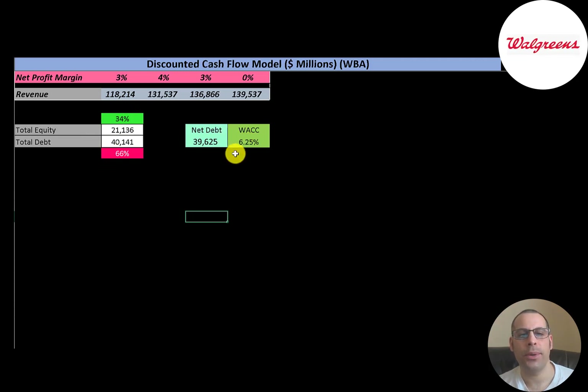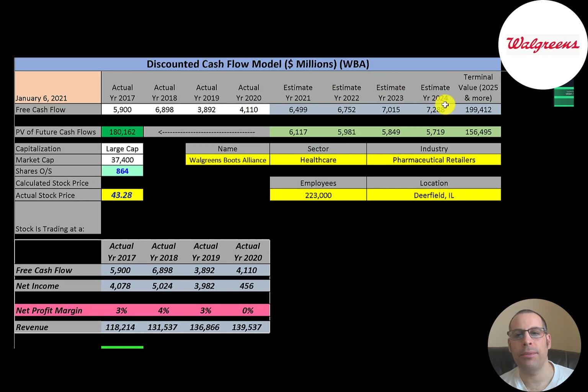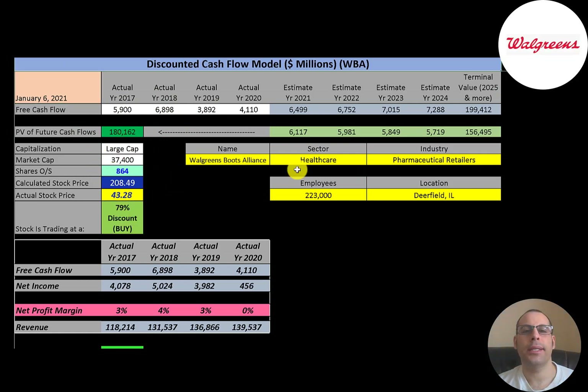Their WACC is 6.25%, and that's the discount rate we apply to future cash flows. We estimated four years of future free cash flows and a terminal value — all cash flows past year four — of $199 billion. Discounting those numbers back to today using the weighted average cost of capital, we get a company value of $180 billion. Dividing by 864 million shares gives a calculated stock price of $208.